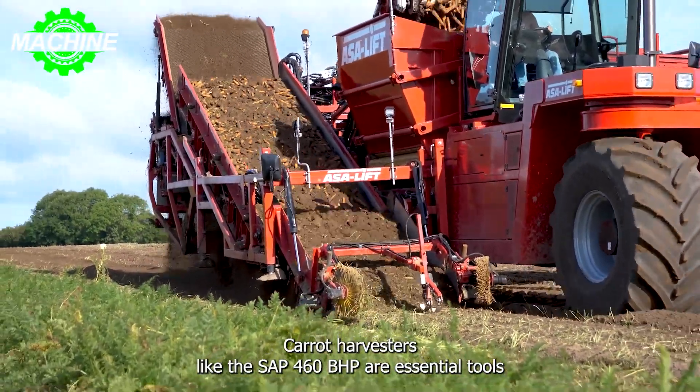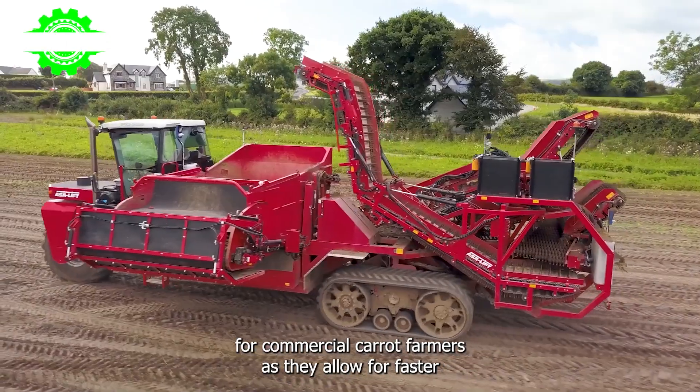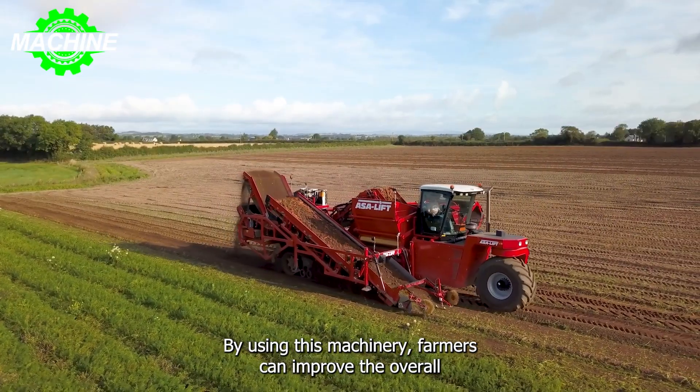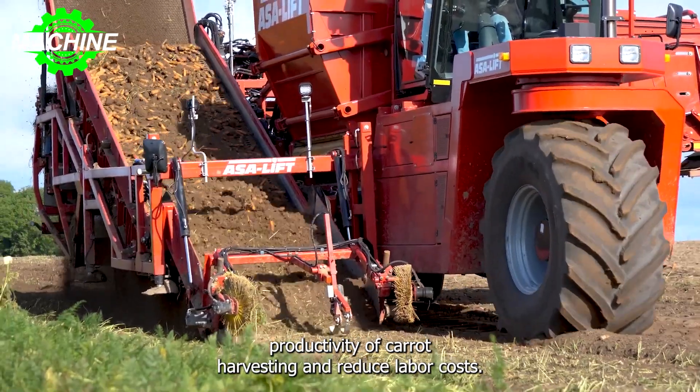Carrot harvesters like the SP460BHE are essential tools for commercial carrot farmers, as they allow for faster and more efficient harvesting compared to traditional manual methods. By using this machinery, farmers can improve the overall productivity of carrot harvesting and reduce labor costs.